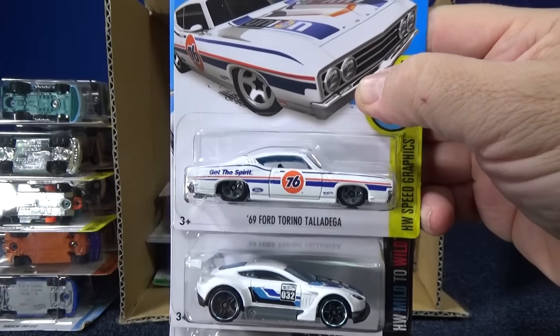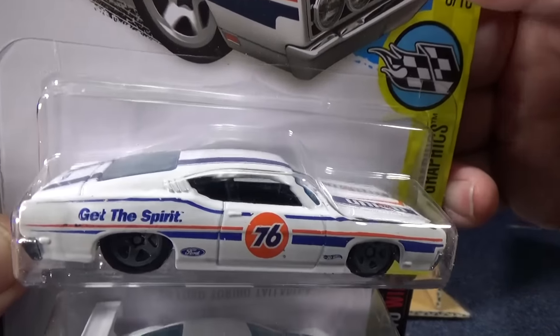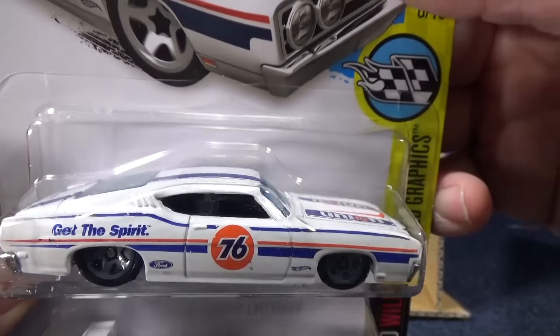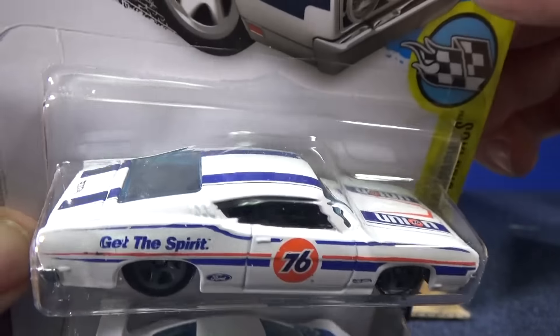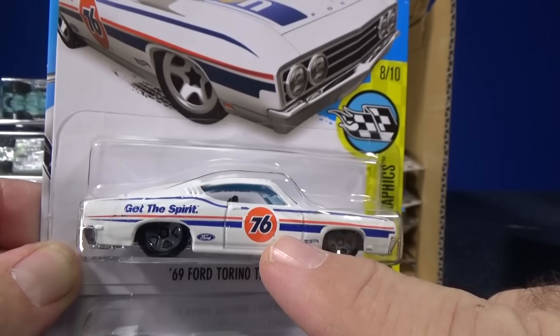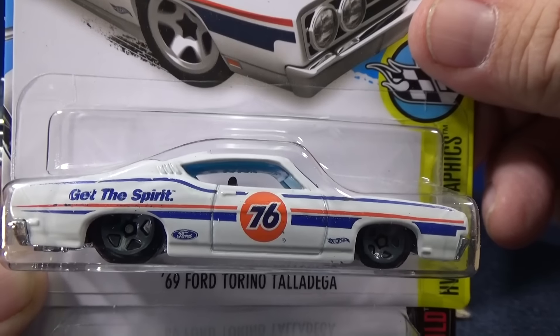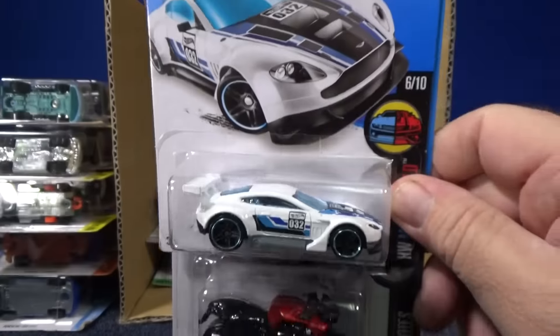Here you have the '69 Ford Torino Talladega — Union 76, got the Spirit. Really neat to have this kind of car, to pay the licensing to have official licensed decorations on the model. It's really neat to see the orange ball — the Union 76 logo. I like that one a lot.